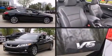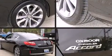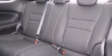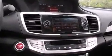Discerning drivers will appreciate the 2013 Honda Accord. This two-door, five-passenger coupe has not yet reached the 20,000-mile mark. Honda made sure to keep road handling and sportiness at the top of its priority list. It features a front-wheel drive platform, an automatic transmission, and a 3.5-liter six-cylinder engine.